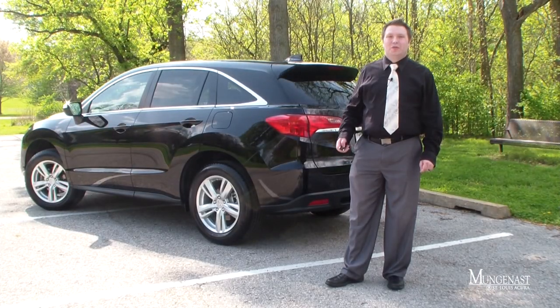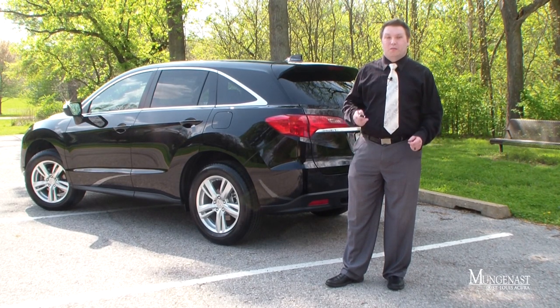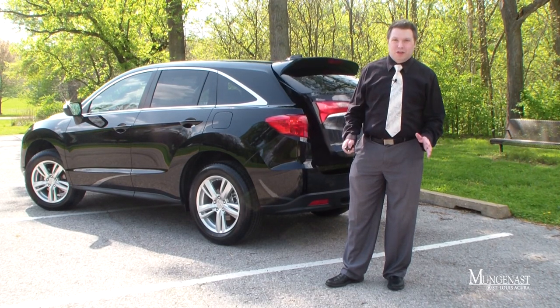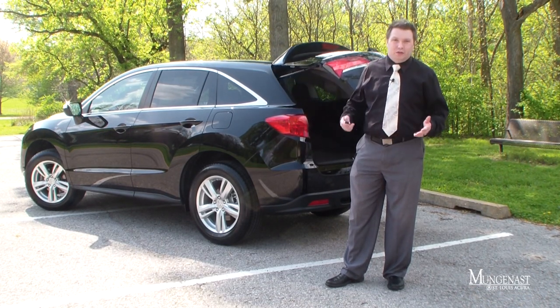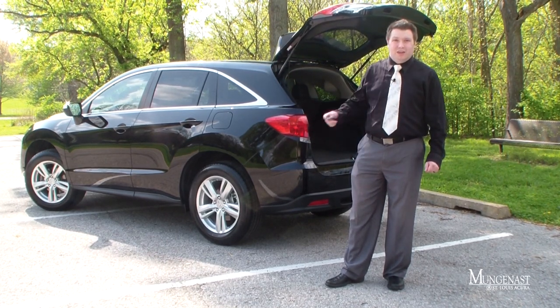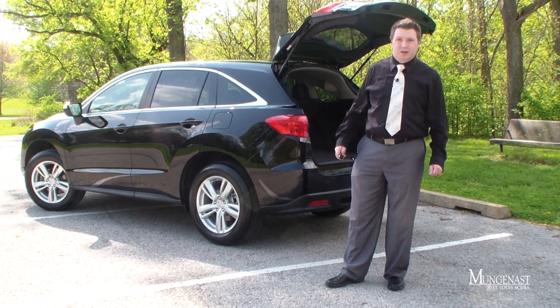For 2013, there's a host of new safety and convenience features available on the RDX. One of the ones we're most excited about is the addition of the power liftgate. A lot of customers come in and they want a feature like this on their crossover SUV, and especially a small crossover like this — not all of them have this, so it's amazing that we get this on the 2013 RDX.